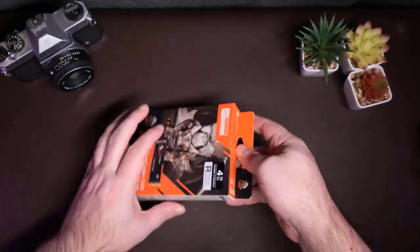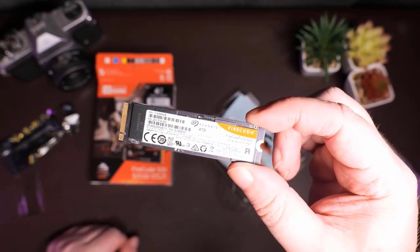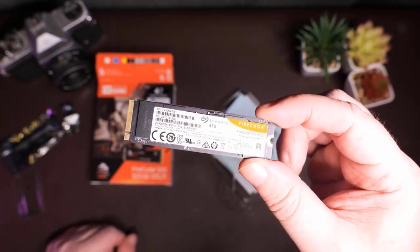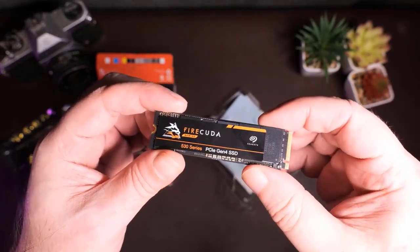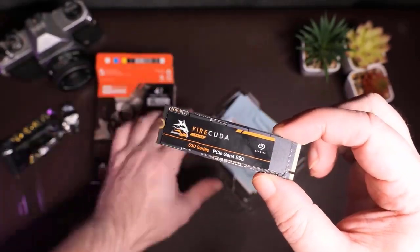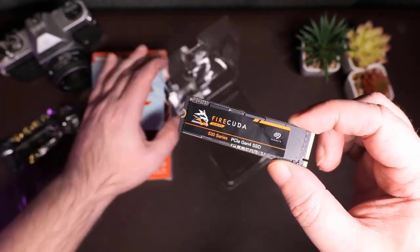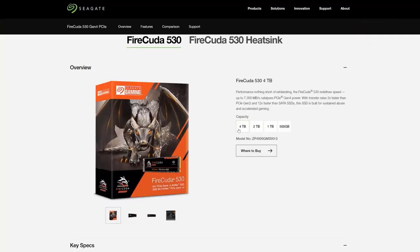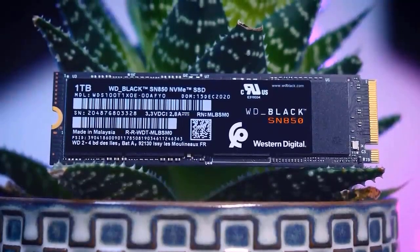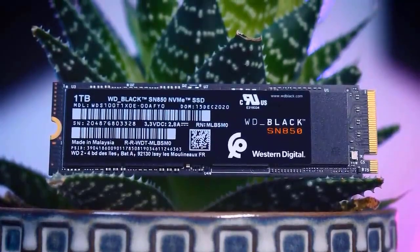Just consider how having some of the top NVMe SSDs inside the Xbox Series X and PlayStation 5 has helped them. Soon, our systems will be equipped with the direct storage technology that makes the most of the Xbox's capacity. This indicates that storage is going to become even more crucial for gaming PCs. The SSD market's fierce competition is its best feature — these quick drives are frequently discounted and offered at amazing prices, especially 1TB NVMe SSDs, which sell for around $120.